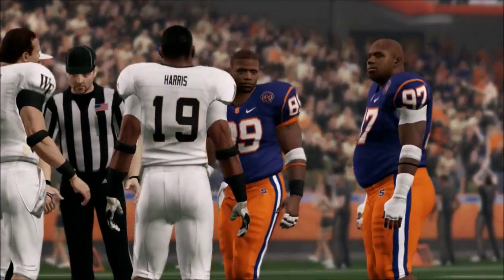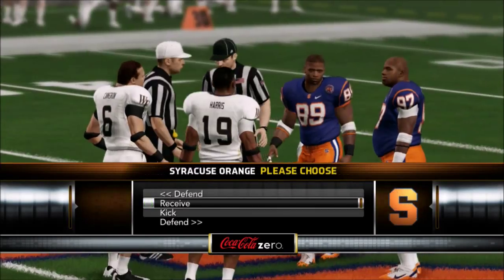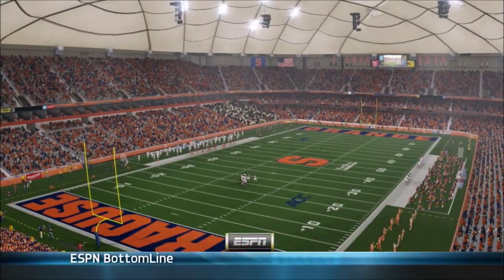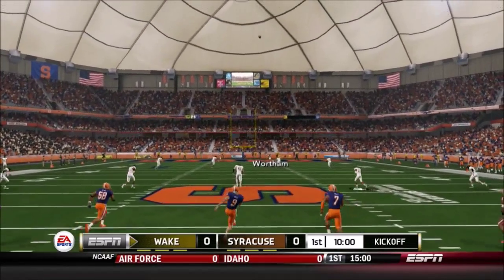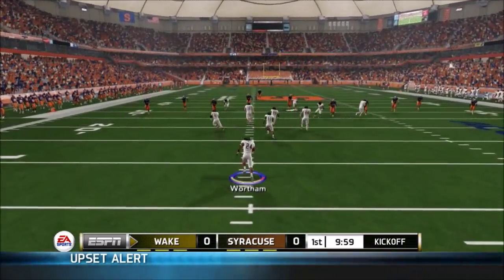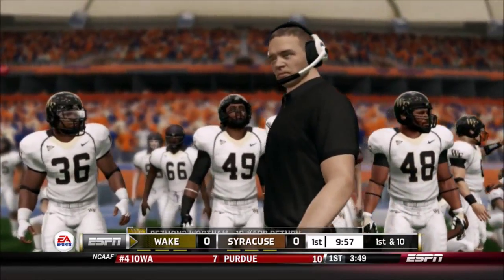Hello everybody, welcome to the Carrier Dome. It's Wake Forest and Syracuse week 11 matchup highlights. The Demon Deacons come into this at 3-5, and they would have not an easy task, not a hard task, but a dead even task. Syracuse and Wake Forest matched horns basically in every category — offense, defense, and special teams. So let's see how this would play out.